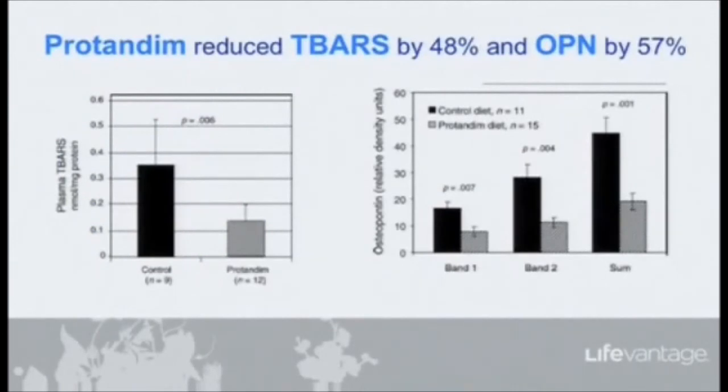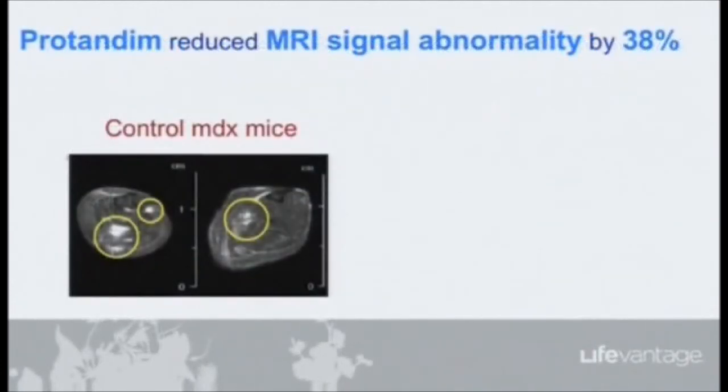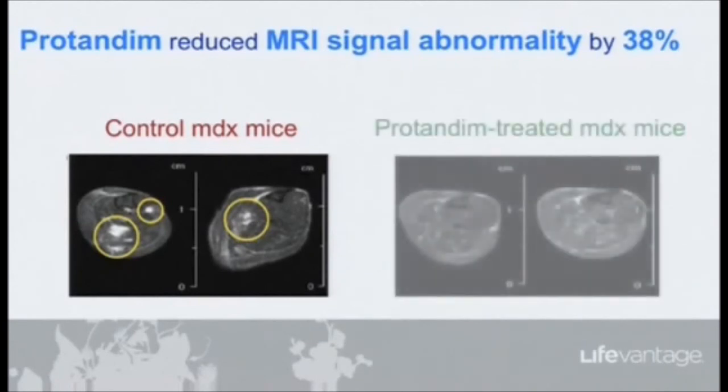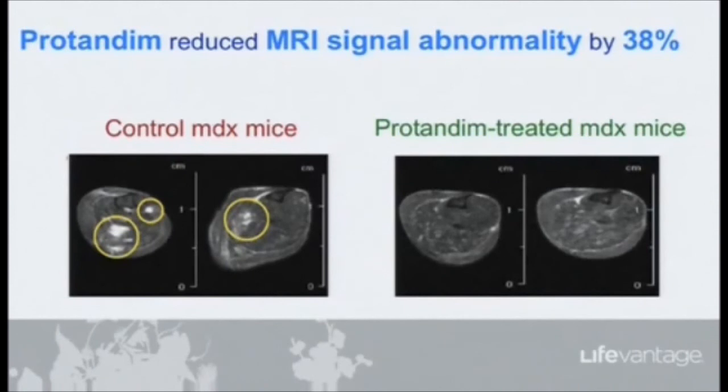The MRI — magnetic resonance imaging — signal is also informative. If you have a boy with DMD and do an MRI, you can see changes in the muscle. Both TBARs and osteopontin were decreased in the Protandim-treated animals. Looking at MRI images of a mouse with muscular dystrophy, you can see anomalous regions highlighted in yellow circles — abnormal regions where muscle should be uniform, like a slice through the thigh muscle. In the Protandim-treated mice, those bright white spots have virtually disappeared. If you have muscular dystrophy, you want to see clean, normal-looking muscle.